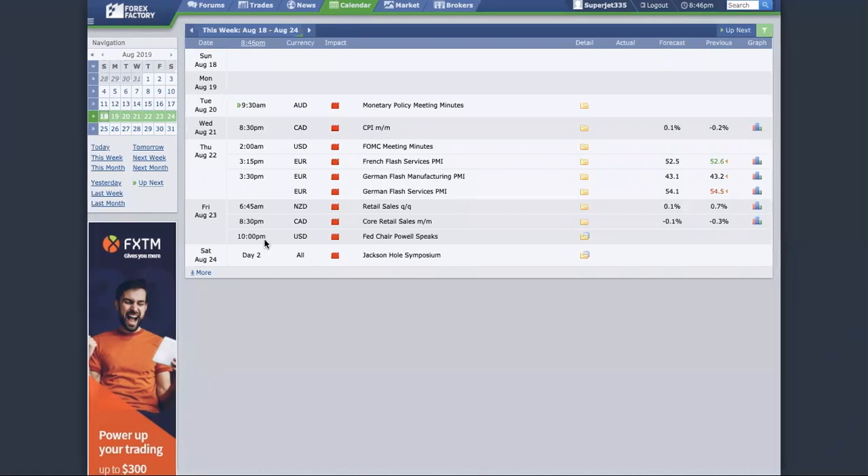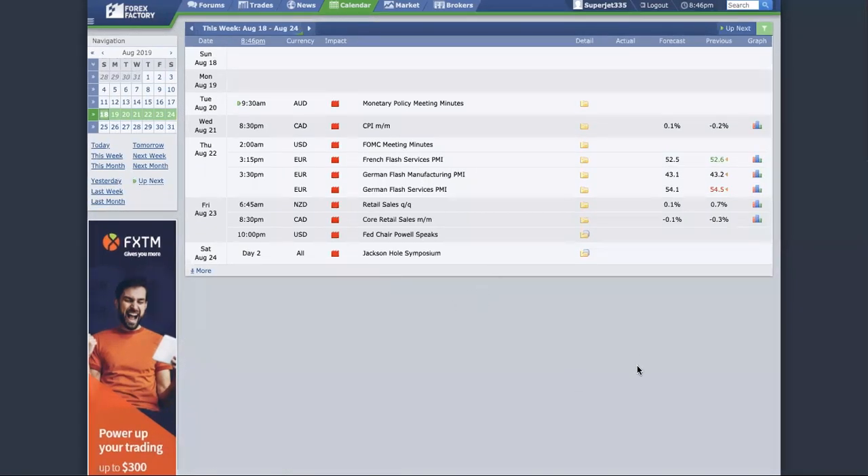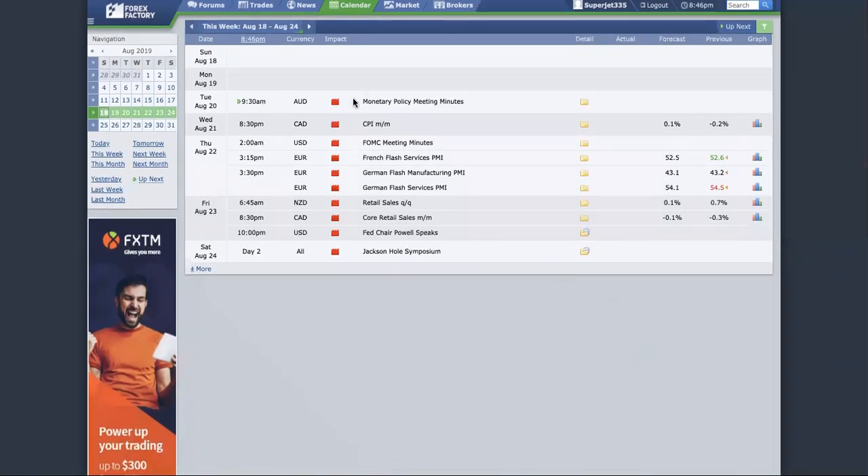Let us start by talking about the Forex calendar. As you can see, the week ahead we have the Aussie policy, and we also have the Jackson Hole — this is another big event — and of course the FOMC. Based on our past experience, we know that FOMC is going to be a very difficult week to trade.